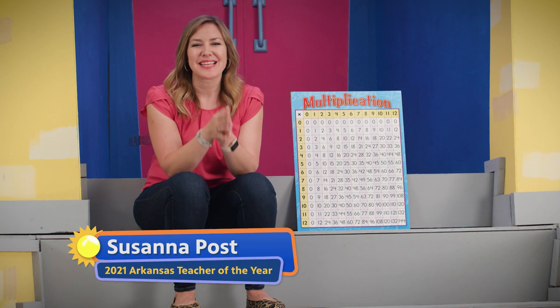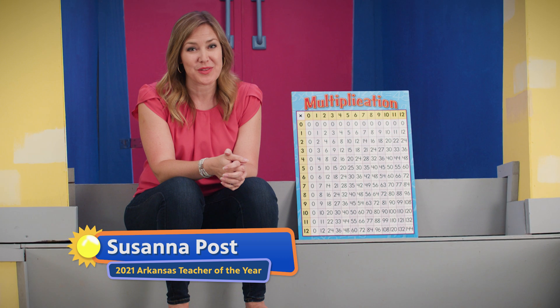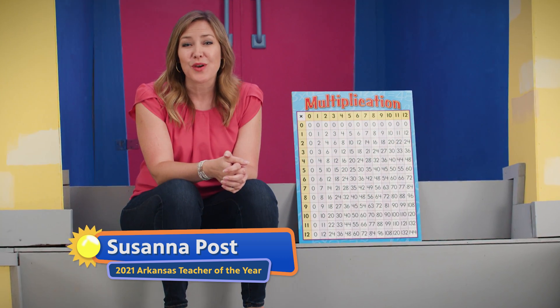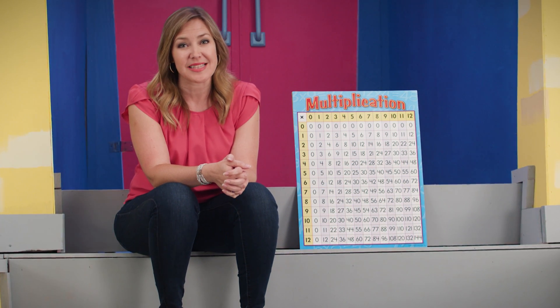Good morning, my magnificent mathematicians. I'm super excited to be with you this morning. We are going to have so much fun today learning more about math and growing our brains.